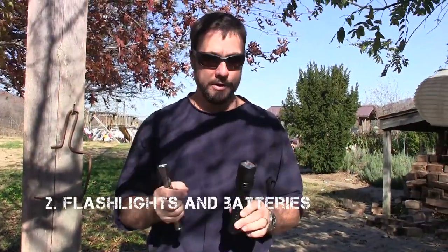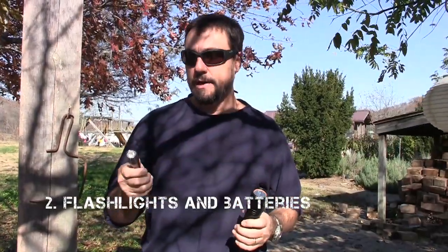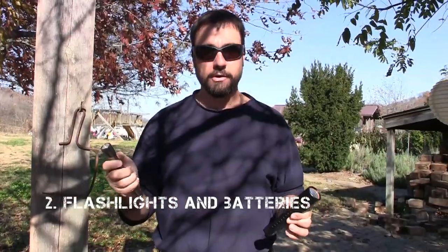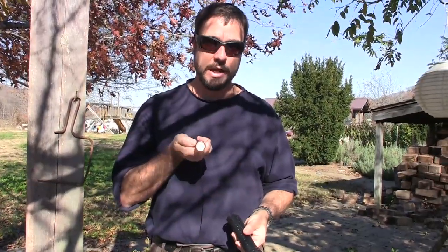Flashlights and spare batteries. These run on ordinary AA batteries. I recommend for an emergency something that you can easily replace the batteries. Weird batteries that are hard to find might not be the top choice for your emergency stock. But you always have to have light.